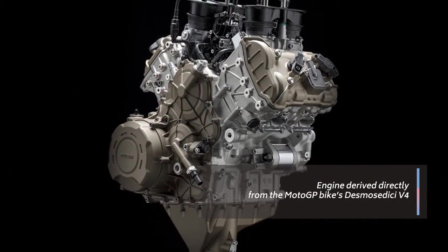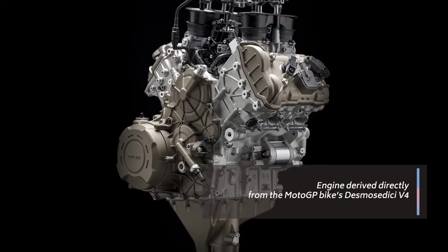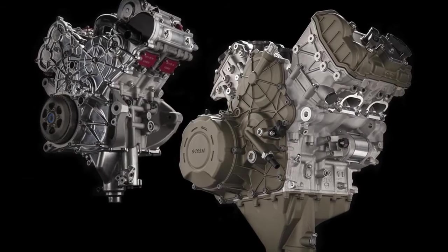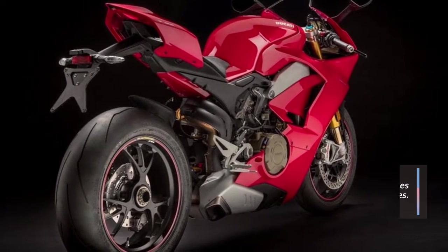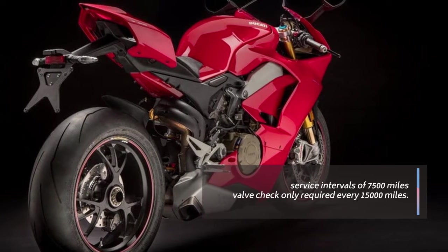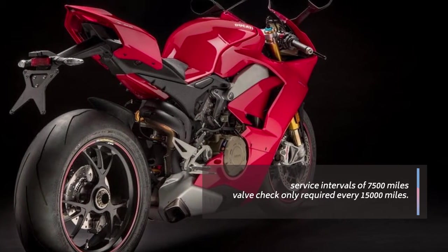Developed in very close collaboration with Ducati course technicians and riders, it steals directly from the race bike in terms of design and architecture, but still manages to deliver impressive service intervals of 7,500 miles, with the valve check only required every 15,000 miles.